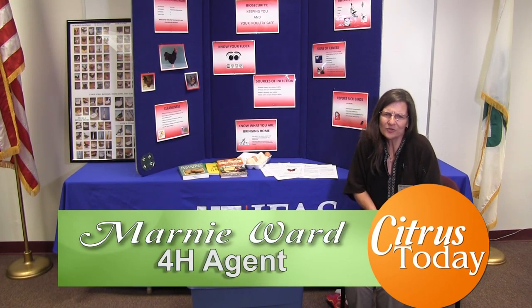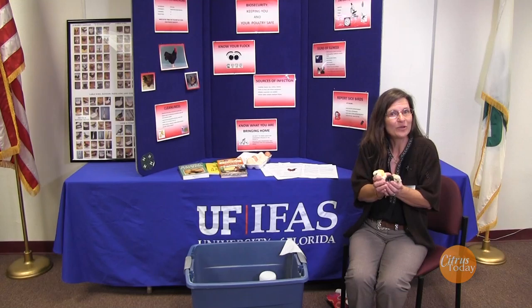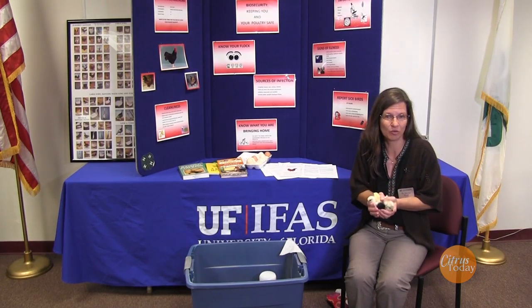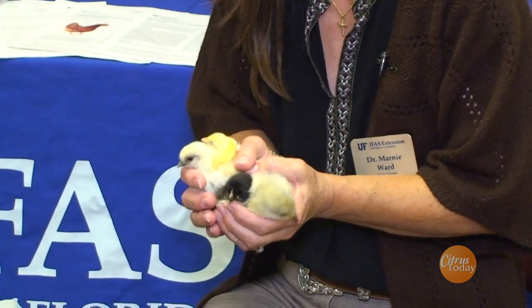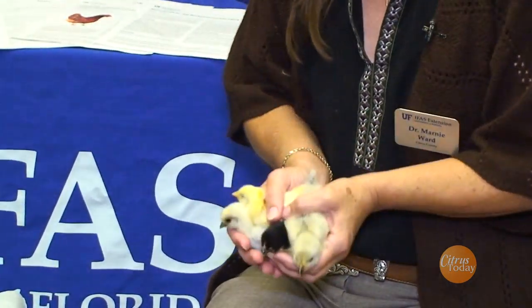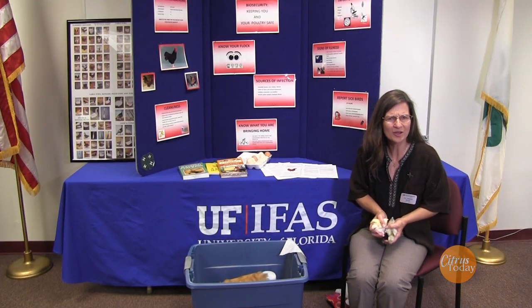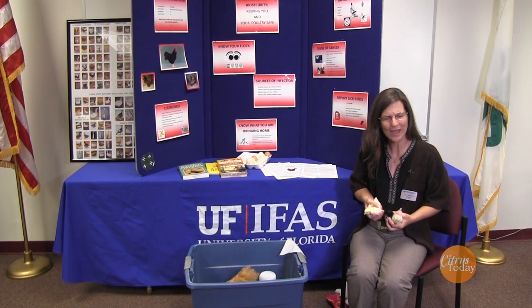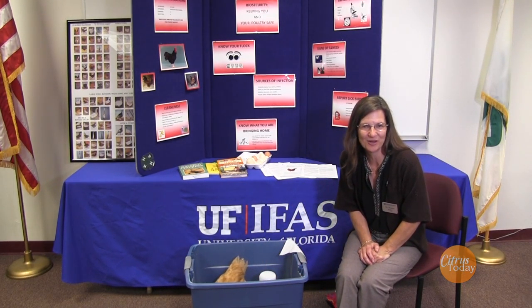Has this ever happened to you? It's springtime and you're walking through a Rural King, just looking around, and what do you hear in front of you? Peep, peep, peep. And what do you see? All those adorable baby chicks in all colors, shapes, and sizes. So what do you do? You grab a few, you pick up a feeder, you pick up a waterer, and you are all set. You're on your way home to having the best poultry adventure ever.